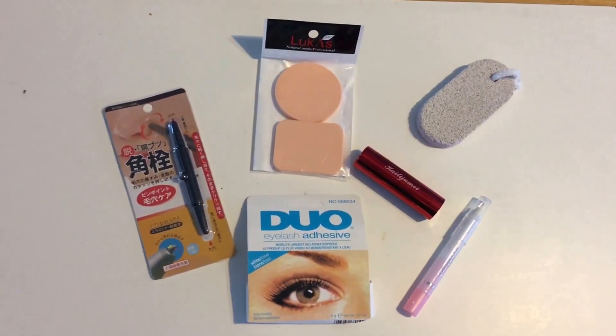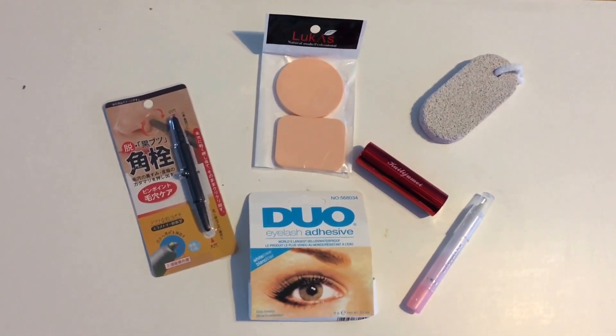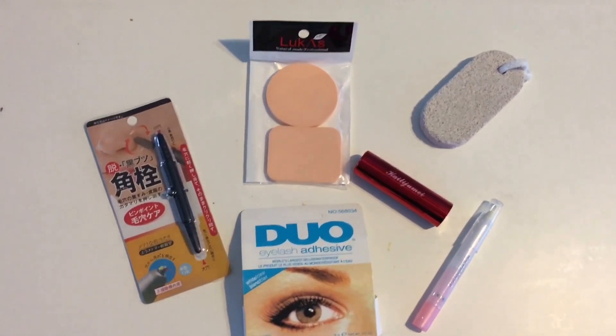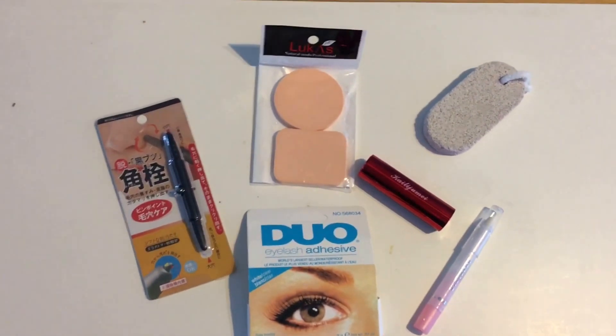Hi, this is Arlie from Lifelender, and here's another edition of eBay finds I found for under a dollar. If my dog would stop making that noise — Taylor, stop — then we can continue. Yay.